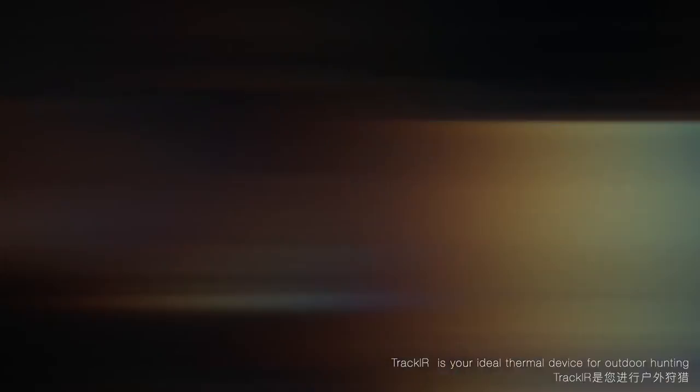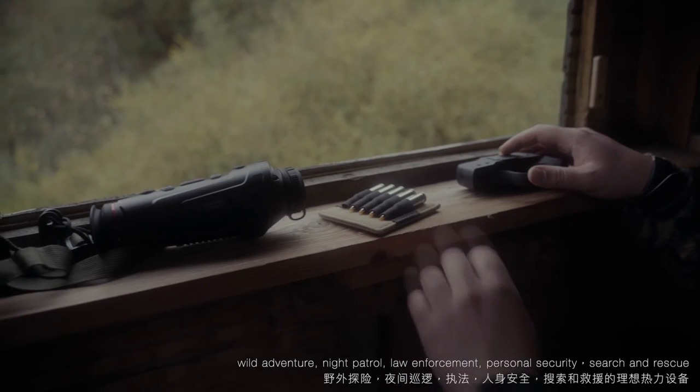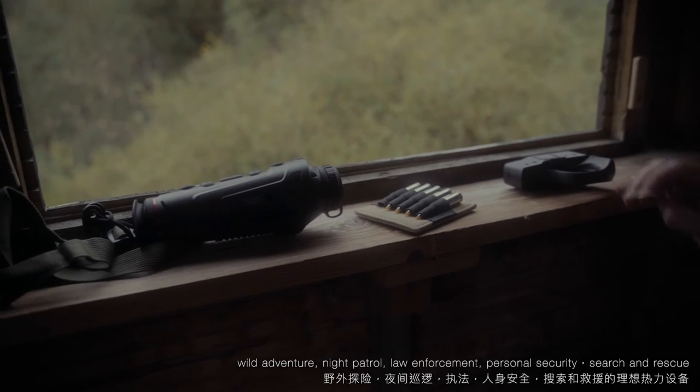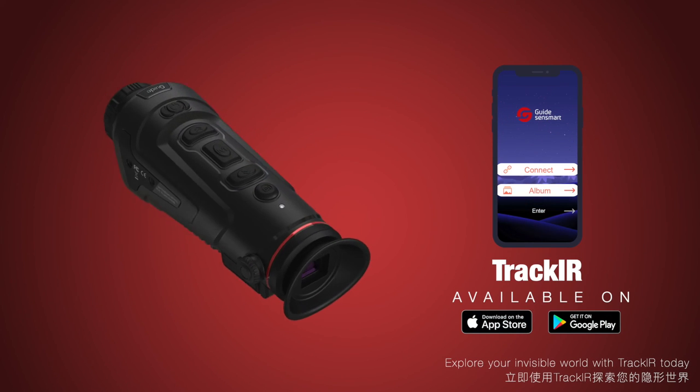TrackIR is your ideal thermal device for outdoor hunting, wild adventure, night patrol, law enforcement, personal security, and search and rescue. Explore your invisible world with TrackIR today.